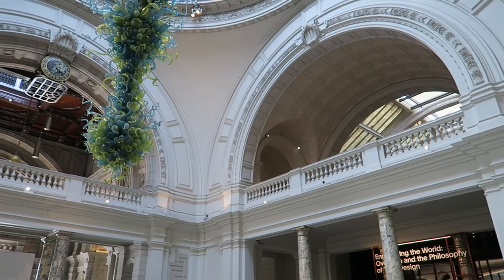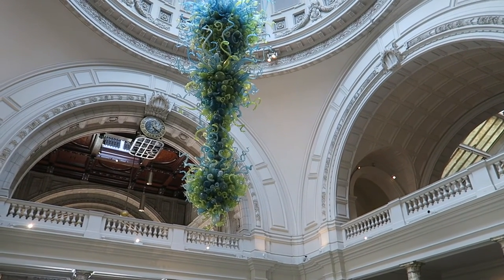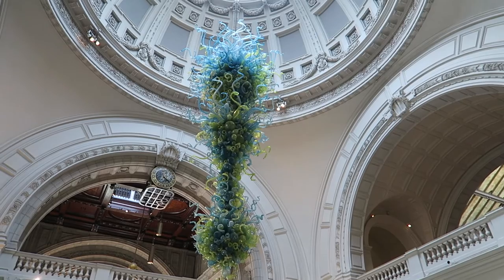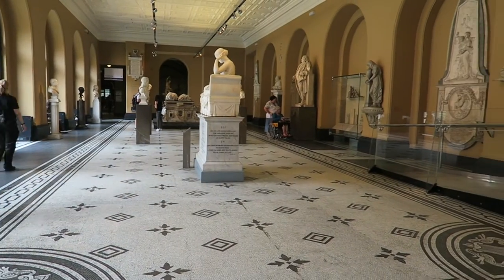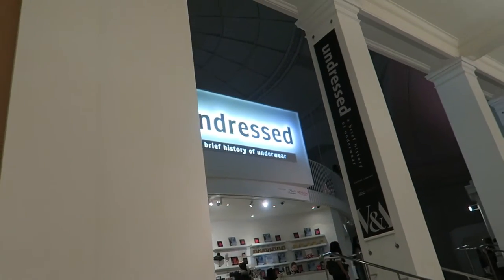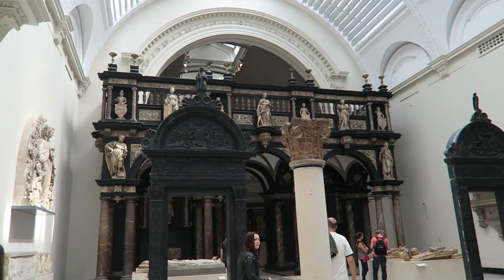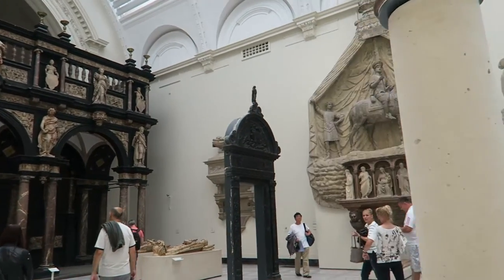The V&A is such a beautiful building. Everywhere you look there's just such gorgeous things to see. You could spend a really good amount of time in there if you weren't going to see one specific exhibition — you could just have a wander. It's such a beautiful place to walk around in. But we really enjoyed the exhibition. I don't know how long it runs for, but if it's still running I'll let you know. I would definitely say to check it out if you are interested in fashion — I think it's something that you would enjoy.